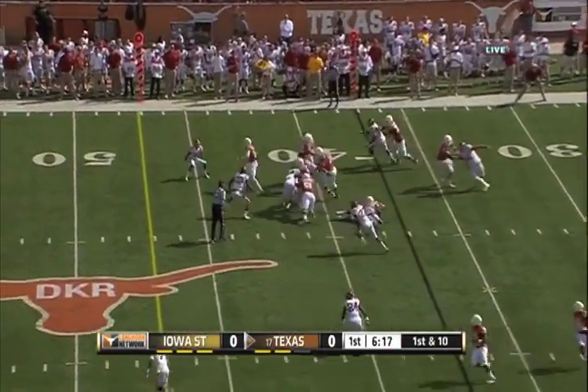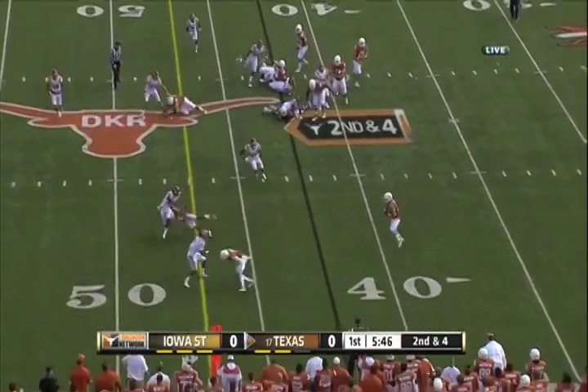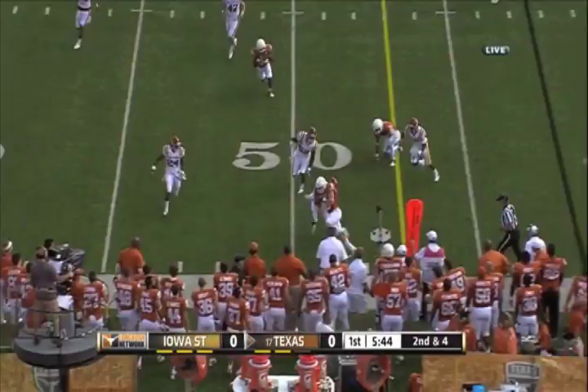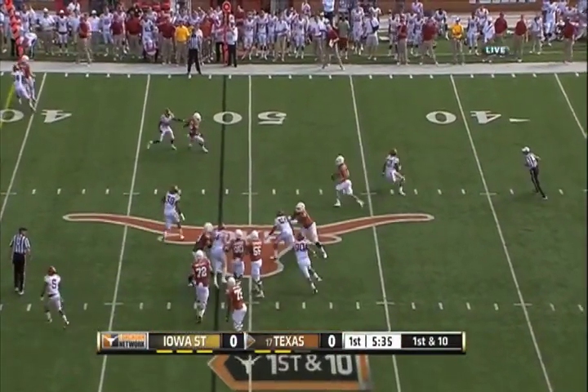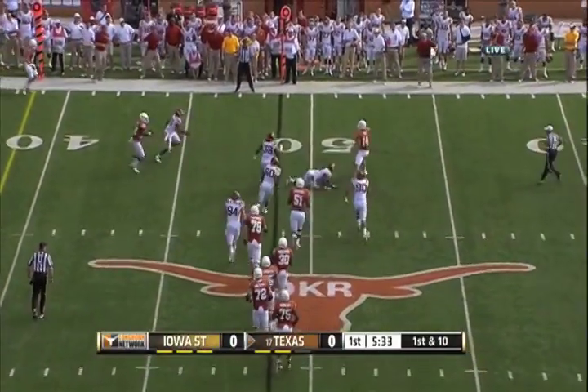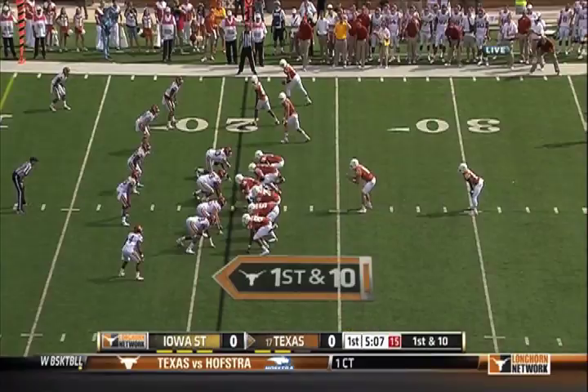Not because they necessarily wanted to use that. There's Gray. It just took a while to get in the offense, and there was a guy named Malcolm Brown who was healthy early. He has 16 yards, and now Texas speeds up the pace. Ash avoids a sack, then avoids another one — same guy missed him twice. And a big play.